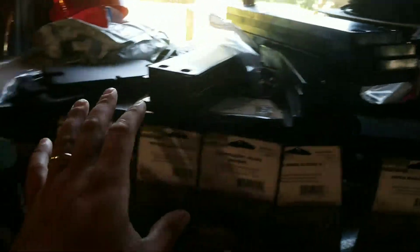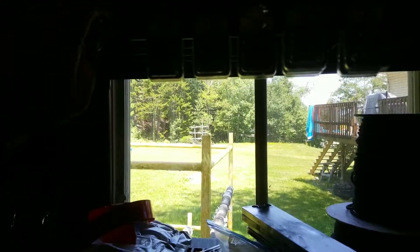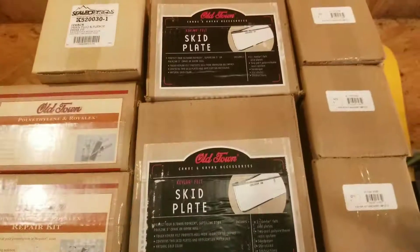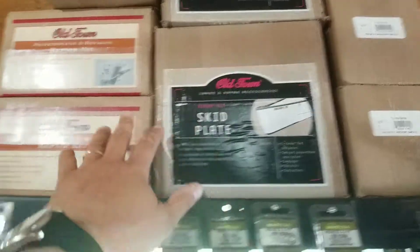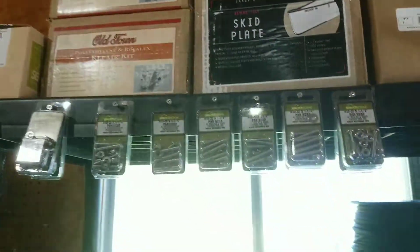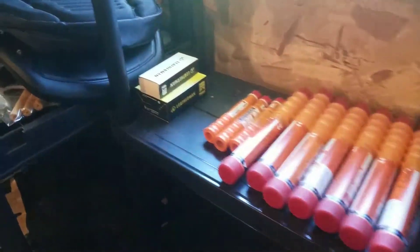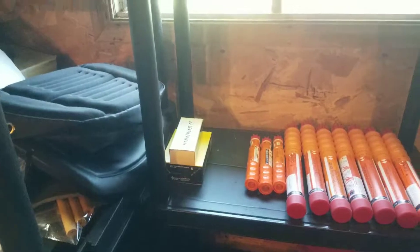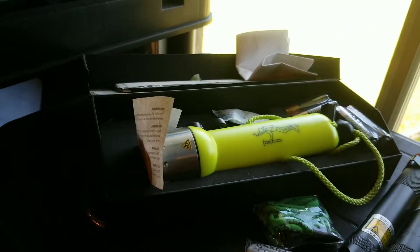Predator mounting plates, hardware, skid plates for canoes and kayaks — those retail right around $300 for Kevlar. Repair kits are also on sale. We're going to have to get rid of the flares because they are expired, so we won't be selling those. Flashlights — these are dive lights, so they are great for kayaking — on sale.